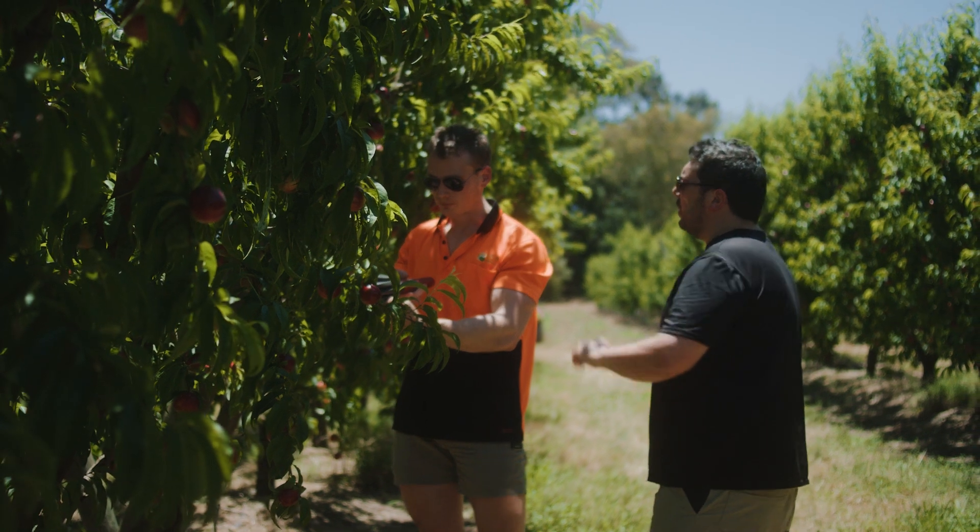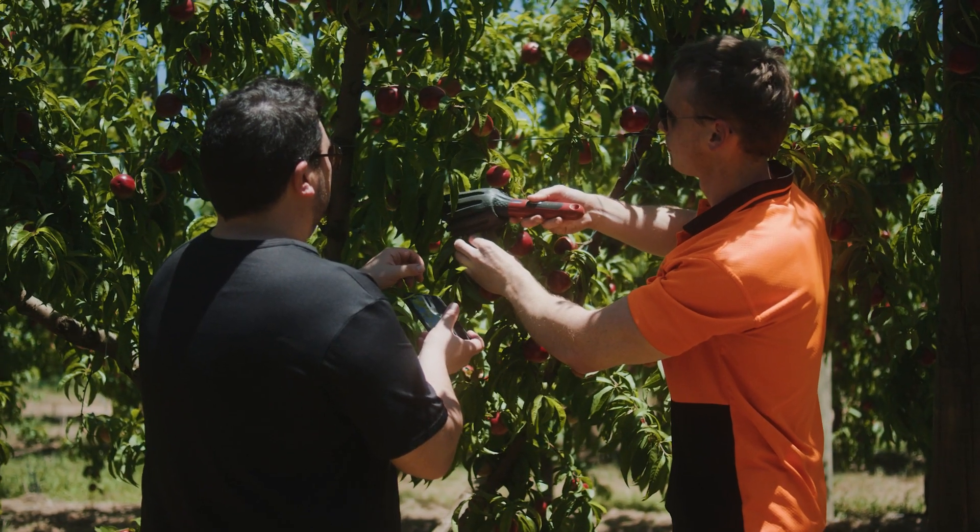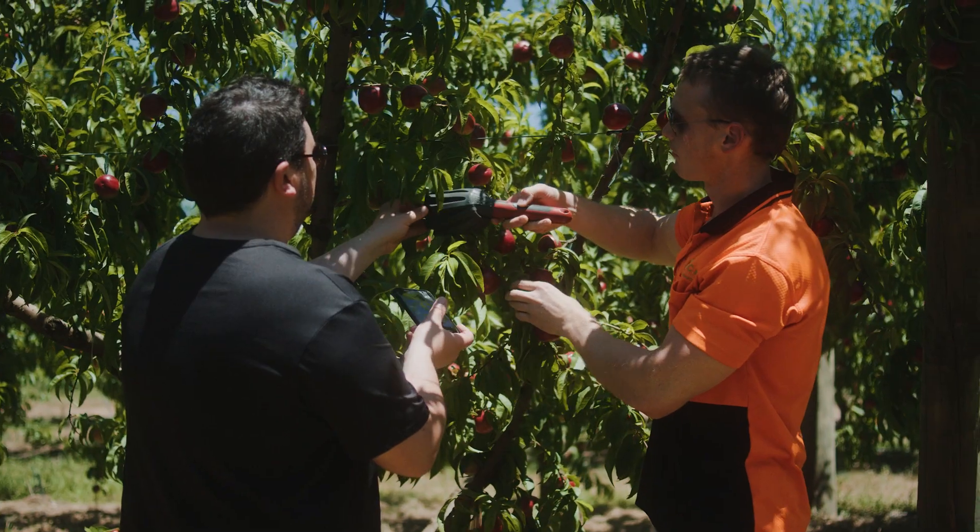These are data that the growers can use directly in their supply chain. This device would help us because it would allow us to do it in a timely fashion, a lot quicker than what we're currently doing, and we wouldn't be destroying product by having to pick it off the tree and ultimately not being able to pack it and put it into a tray.